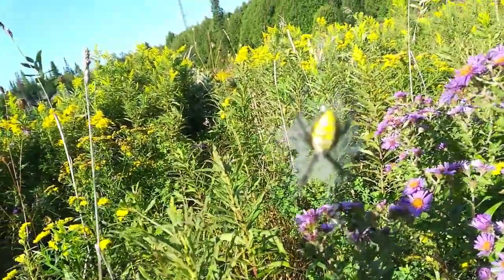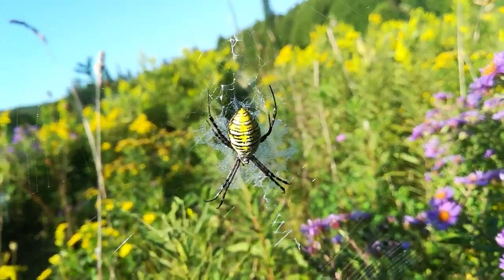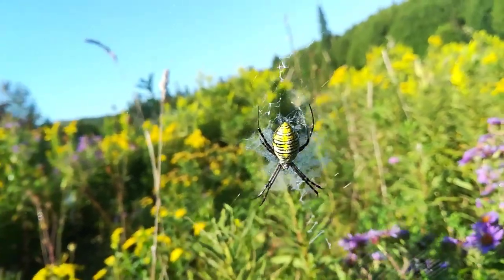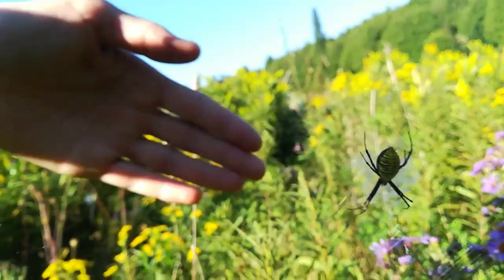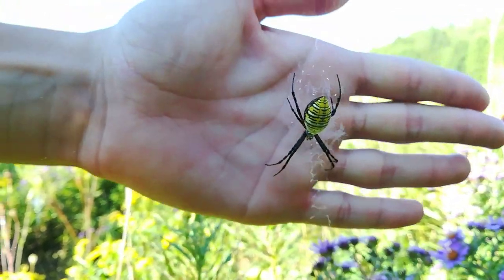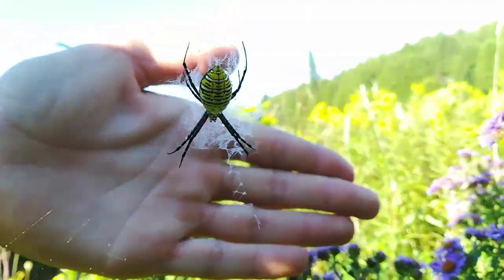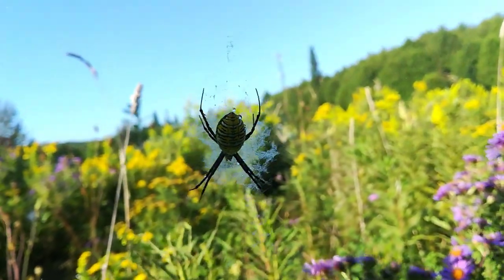Here is a beautiful specimen of the banded orb weaver — it's quite spotty. Hopefully the camera will show it. I'll try to put my hand behind it. My hand's pretty close — it's a big spider. It's a beautiful spider.